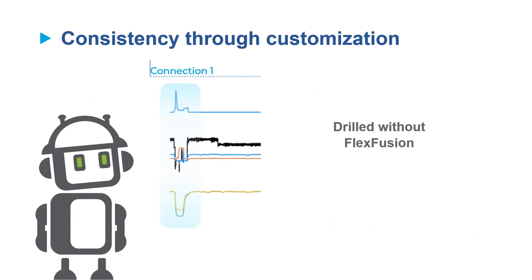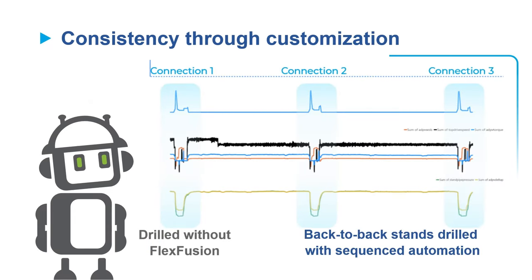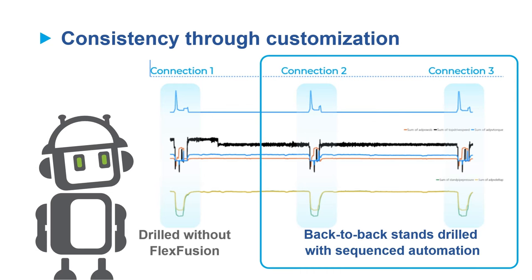Customization is integral to the optimization process for FlexFusion. Once a safe and consistent baseline has been established, process optimization can begin.